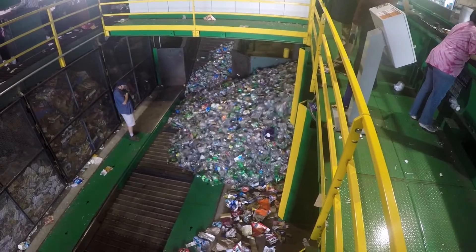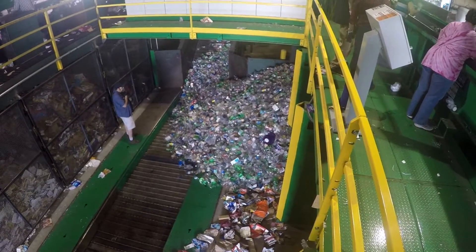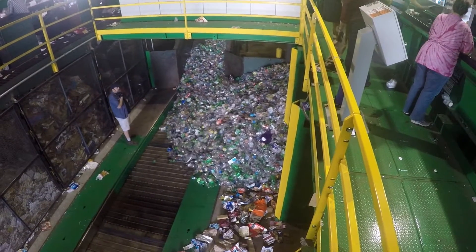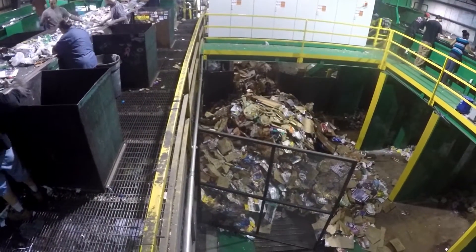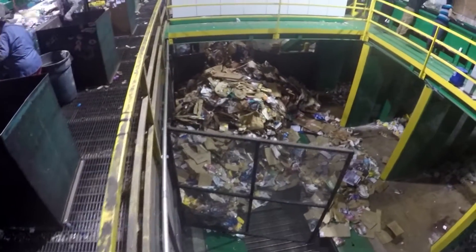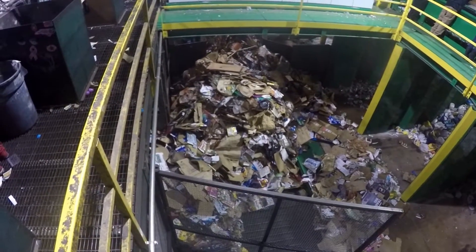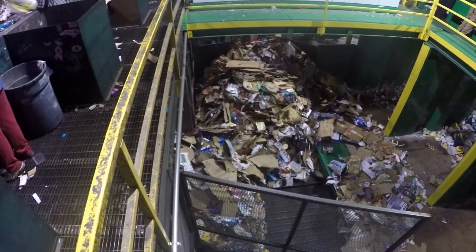The push-through nature of these containment bunkers allows for rolling stock to push large quantities of material onto a central baler feed system. The same is true for the fiber streams on the opposite side of the plant, which are also pushed through to the central baler feed system in large quantities, enabling high-production baling of all commodity streams.